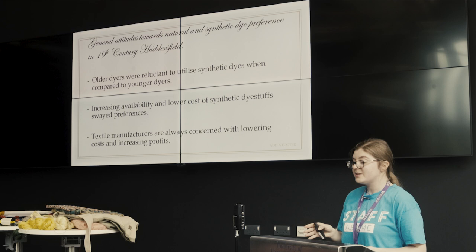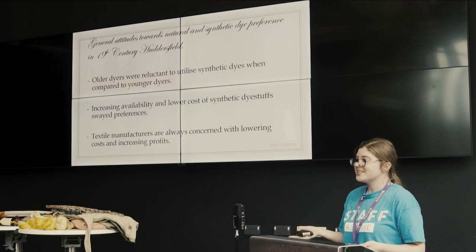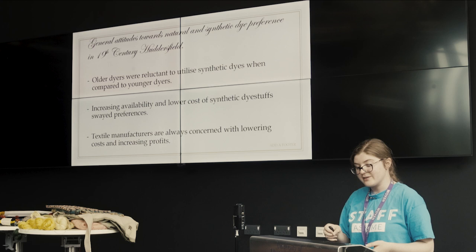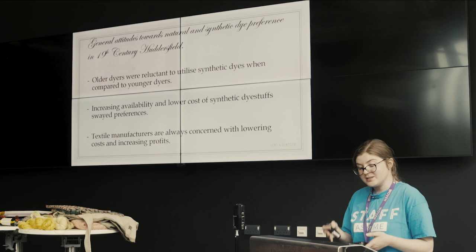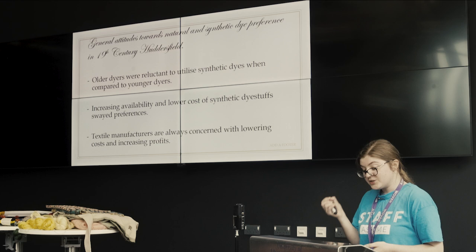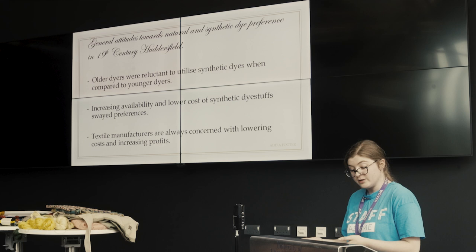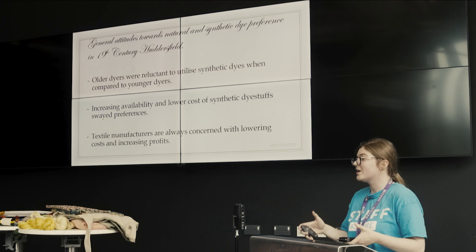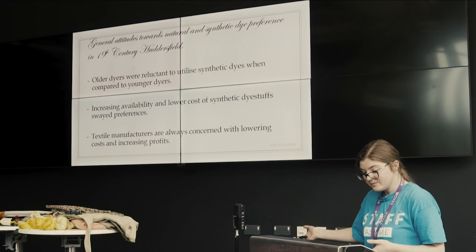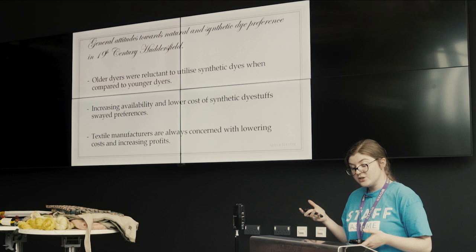The general attitudes of the Huddersfield region in the mid-19th century, after the discovery of the first synthetic dye, were very much one of mistrust. Dyeing was a trained craft, and dyers had cultivated recipes over hundreds of attempts and years of experience. The reluctance to utilise synthetic dyes wasn't just about abandoning training — dye mistakes were costly. The chosen dye stuff would be used up and the dyed fabric would have to be stored until it could be sold on, if it differed from the wanted end result. Dyers were cost-incentivised; they didn't want too much exploration otherwise they'd lose money and potentially their livelihoods. Due to manufacturers being focused on lowering costs and increasing profits, viewing willingness to innovate as possibly wasting money makes logical sense.